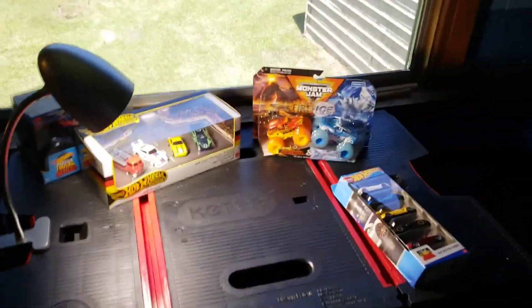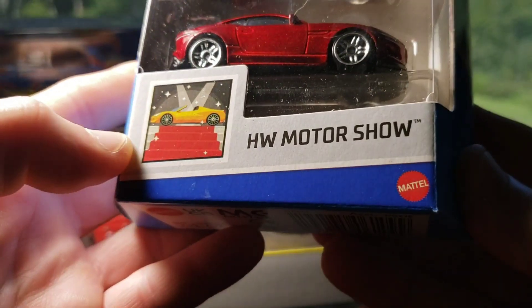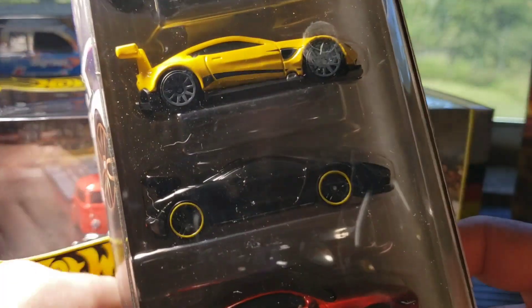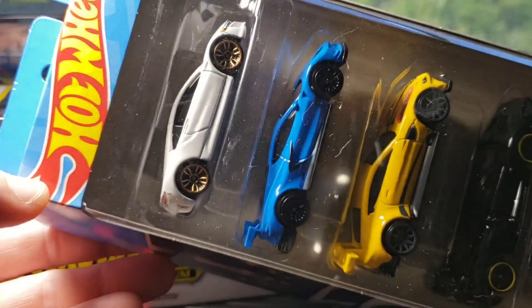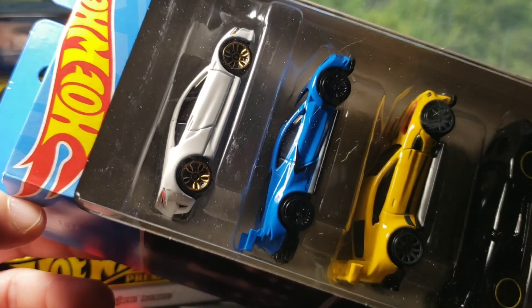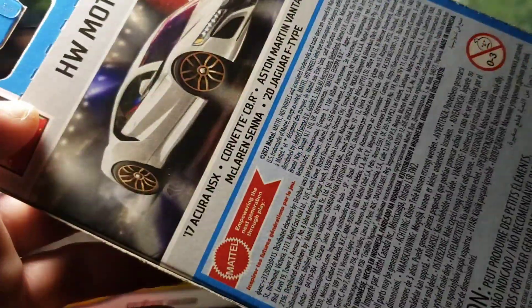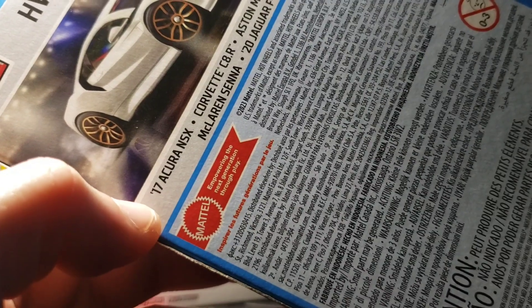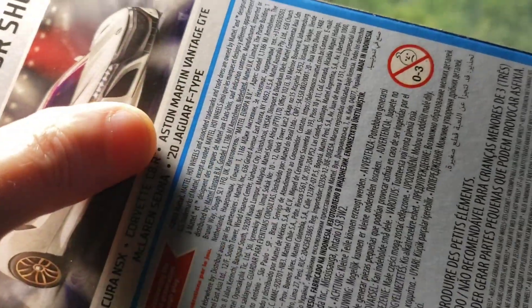I have a very cool special five pack. I picked this five pack up at Dollar General, and this is the Hot Wheels Motor Show. Very neat five pack. On the back we've got the '17 Acura NSX, the Corvette, Aston Martin Vantage GTE, McLaren Senna, and the '20 Jaguar F-Type.